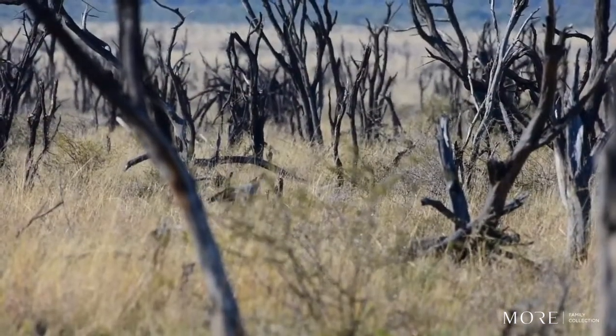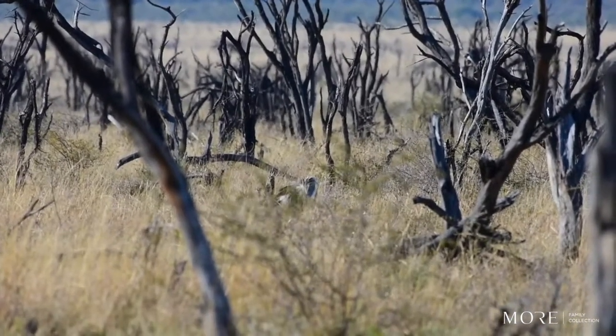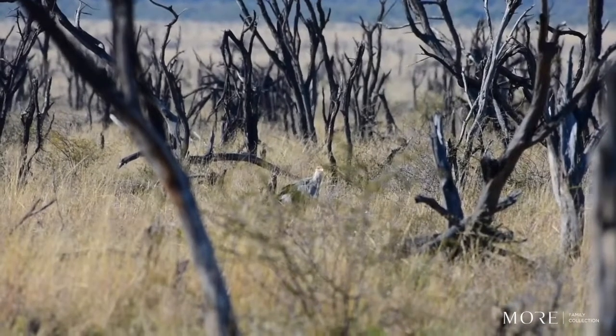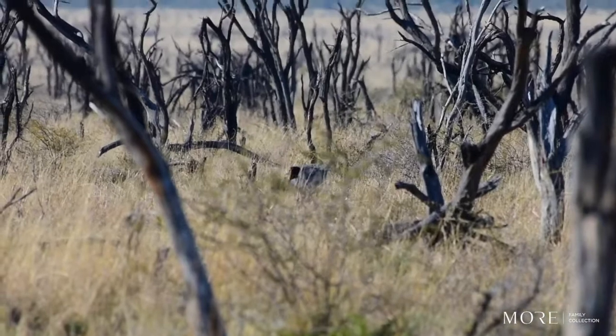This is actually a very rare sighting. This is a secretary bird — it's one of our predatorial birds. As we can see, they really enjoy these types of habitats: open grasslands with scattered trees and shrubs, and they are very predatorial.